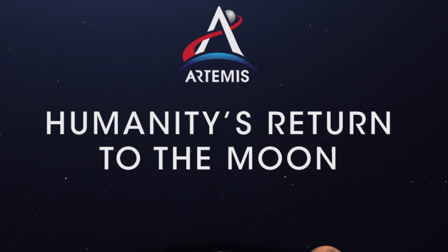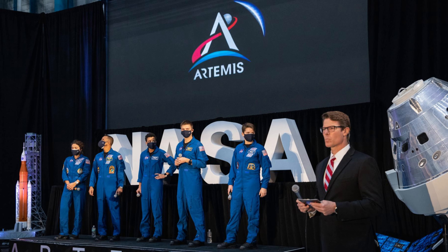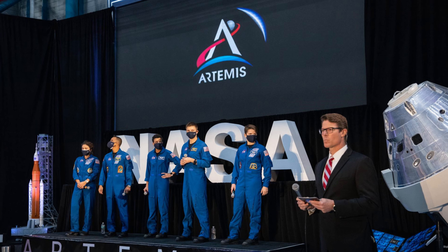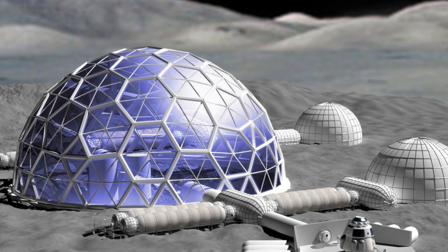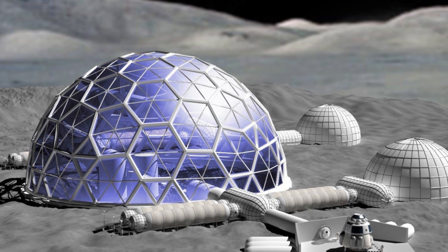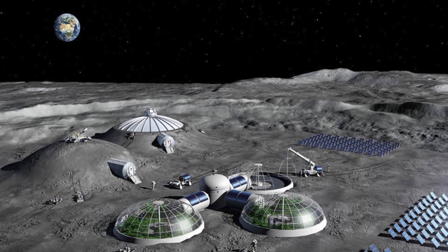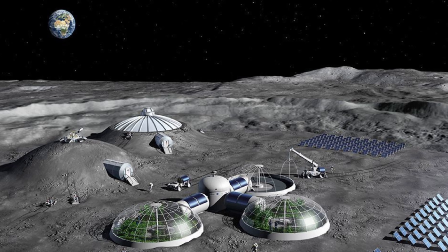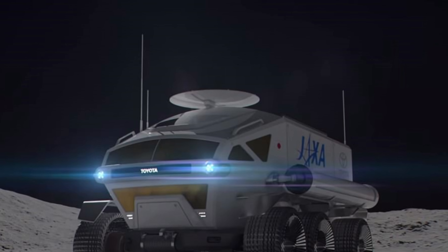NASA's Artemis program is a big part of this. They plan to make lunar exploration even more exciting by sending the first woman and the next man to the moon's south pole in 2024. But that's not all — they want to create a sustainable living situation on the moon by the end of the decade. To make this happen, NASA has come up with the Artemis Base Camp idea, which includes permanent homes on the moon and vehicles for transportation.